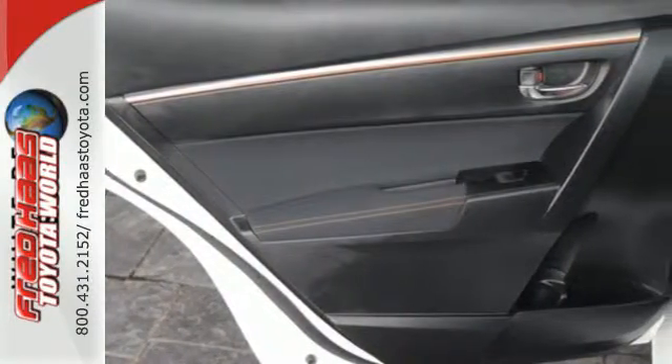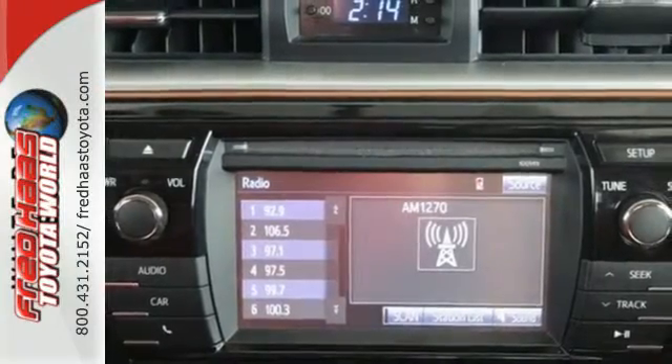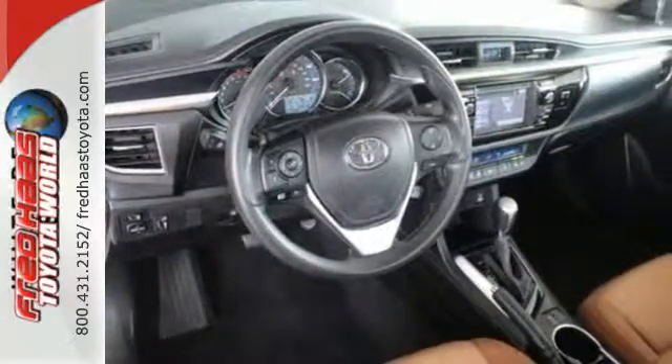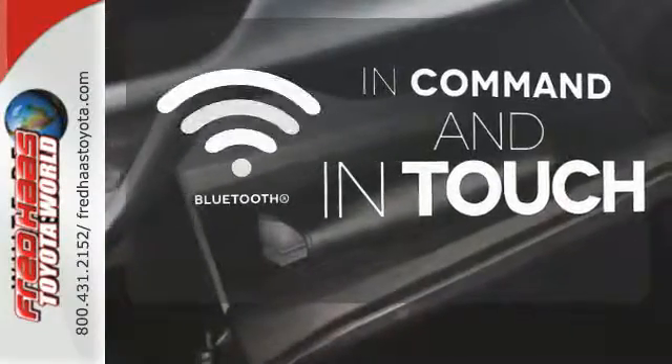You'll get Bluetooth wireless, LED daytime running lights, and a tire pressure monitor. Plus you'll have Toyota's Star Safety System on your side, which includes anti-lock brakes, eight airbags, and enhanced vehicle stability control. Keep your hands on the wheel and eyes on the road with the Bluetooth.